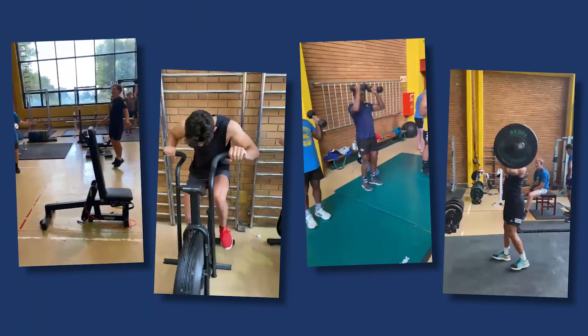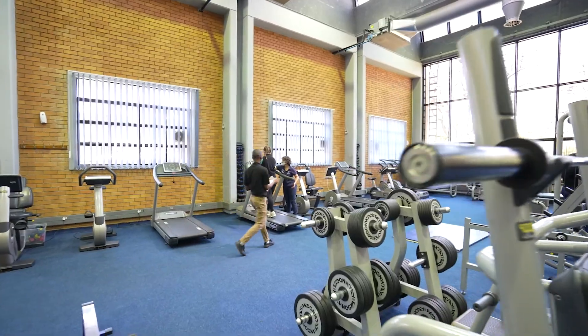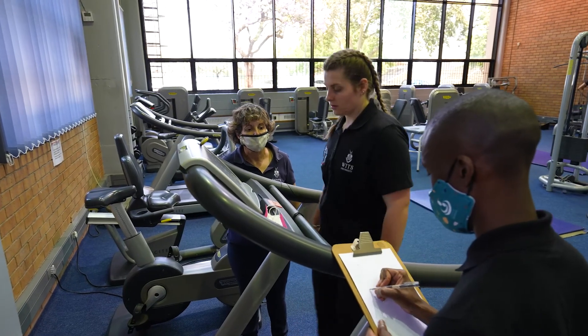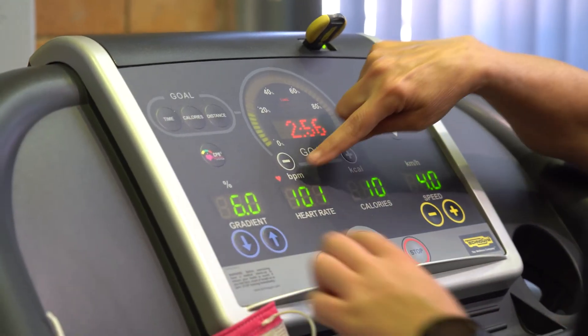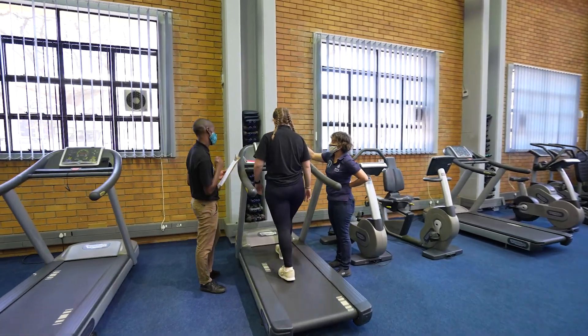Most of the course is done online and there are four weeks of face-to-face practical workshops. You'll be required to complete a research report and design and present a strength and conditioning programme for a sports team or individual within BIT Sports.